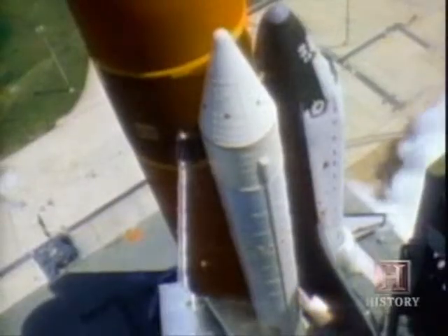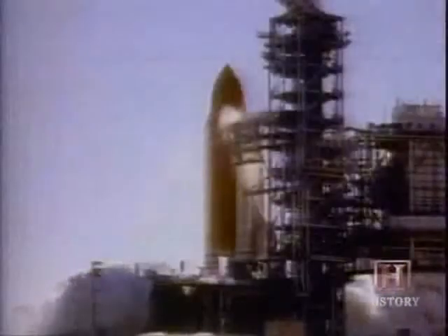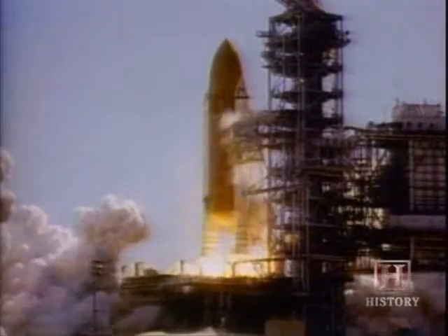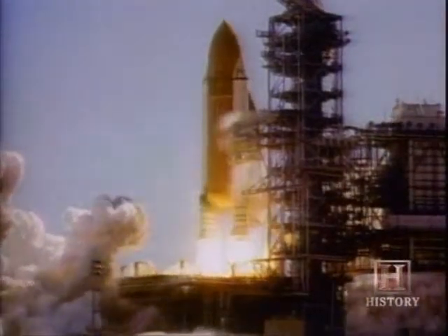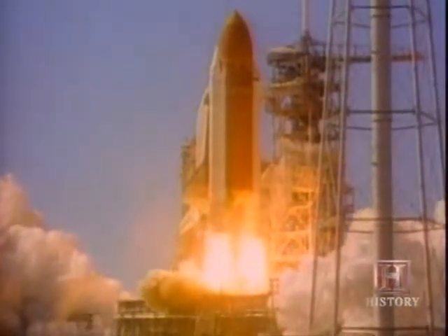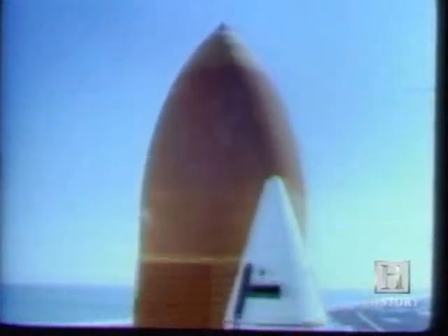T-minus 6.6 seconds: main engines ignited in sequence. Thrust from the rockets bends the shuttle stack. When it returns to full vertical position, solid rocket boosters are ignited. NASA cameras record smoke emerging near the connecting ring of the right solid rocket booster. No one is aware that the cold temperature has compromised the seal between two booster segments, and that a searing hot flare is eating through the thin metal casing which holds millions of pounds of the most powerful rocket fuel ever blended.